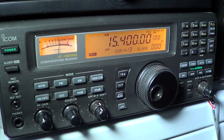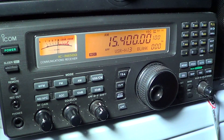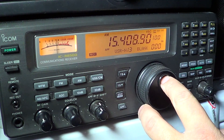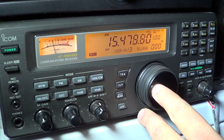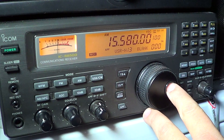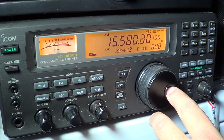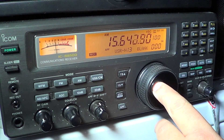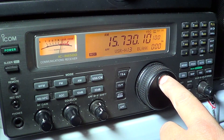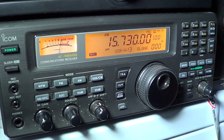This is the BBC World Service out of the Ascension Islands relay station in the South Atlantic. This is the Voice of America, in the United States.